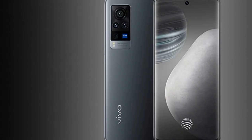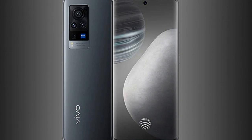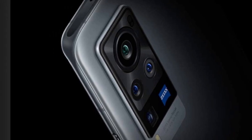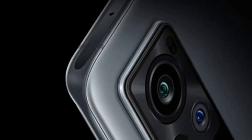The real strength, other than the design, is the Zeiss-branded triple camera: a gimbal-stabilized main lens, ultra-wide, and two-x zoom portrait lens. They're enough to make this one of the best camera phones around this year. The only real downsides are the lack of wireless charging and waterproofing, but if you won't miss them, then the X60 Pro is a great choice, and hands down Vivo's best in the West.